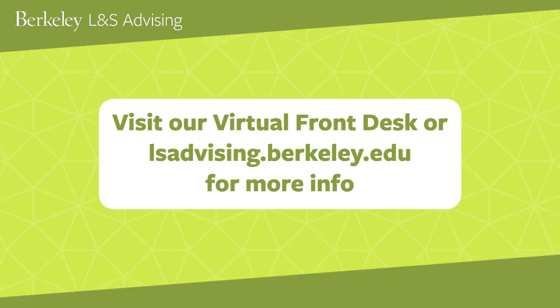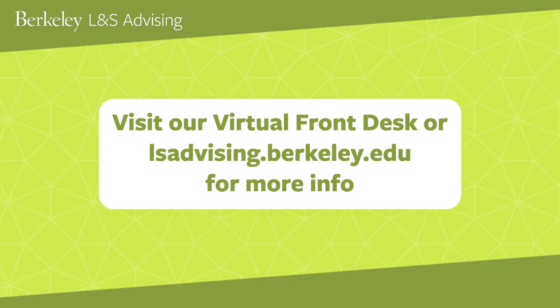Visit our virtual front desk or lsadvising.berkeley.edu for more information.